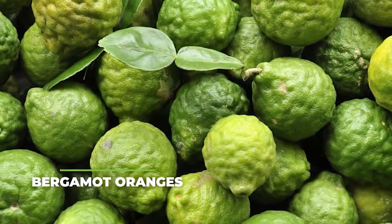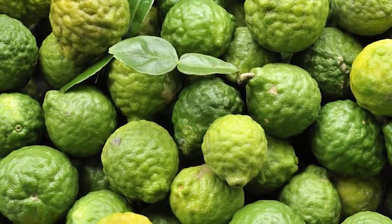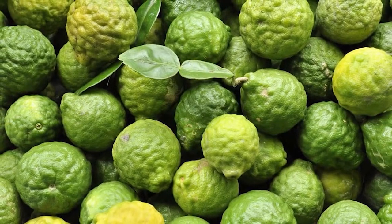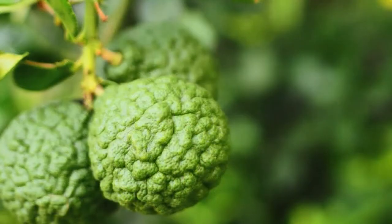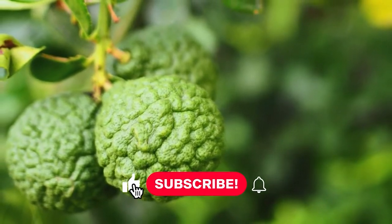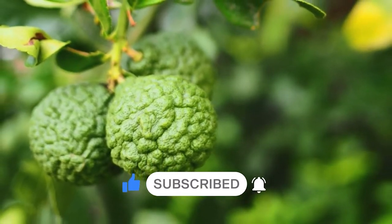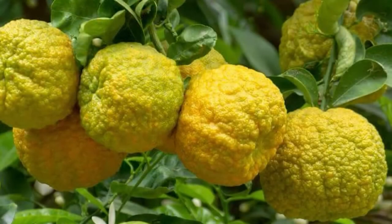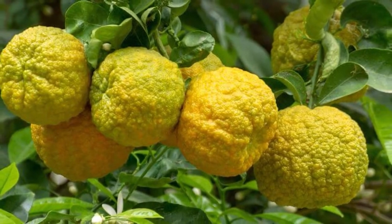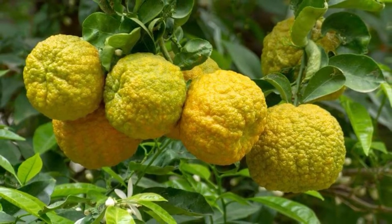Next on our list we have bergamot oranges. As opposed to most oranges out there, you can instantly tell which one the bergamot orange is simply based on its colour. While most oranges are well, orange, bergamot oranges are a lot greener or yellowish in some instances. For the most part, bergamot oranges are also a bit more bitter, which is why a lot of people also refer to them as the lime oranges. Regardless, they make for a great addition to tea, with the Earl Grey tea being definitely one of the most popular choices. This specific type of orange is also known for its extremely healthy and delicious peel, which can be used in a lot of recipes to give them that special sweet yet sour taste that most of us want from cakes and pies.